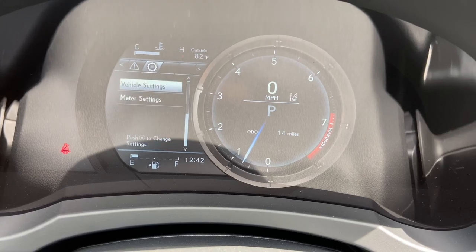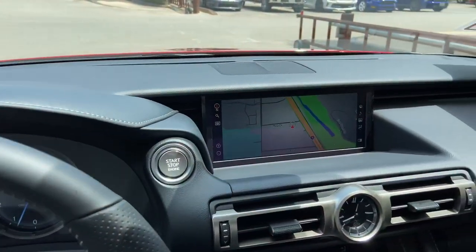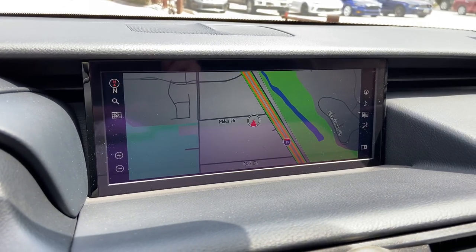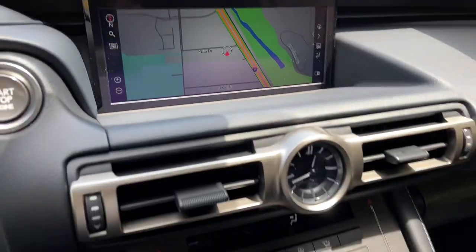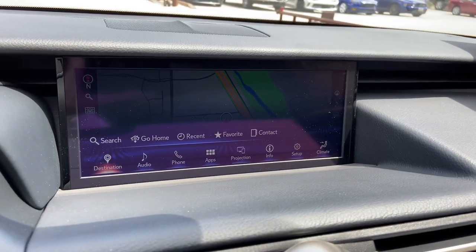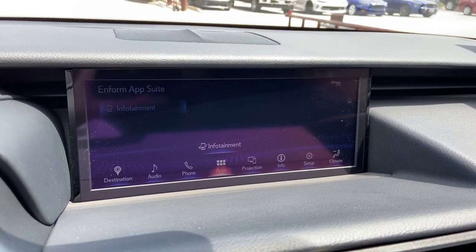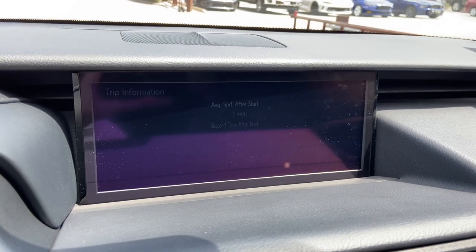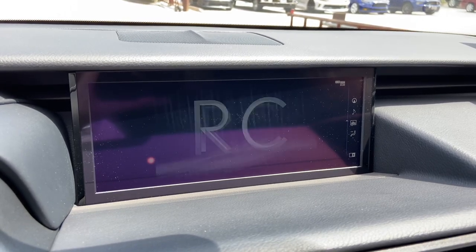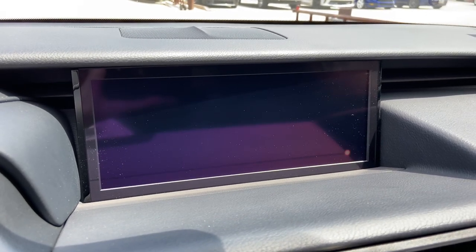On this side of the vehicle, we have our upgraded 10.3-inch display screen housing our newest generation 11 navigation system, controlled via the Lexus remote touchpad. For audio, we have access to AM, FM, and satellite radio, our Lexus Inform app suite, Apple CarPlay and Android Auto projection, info and apps, an electronic owner's manual available in the RC, and climate controls.